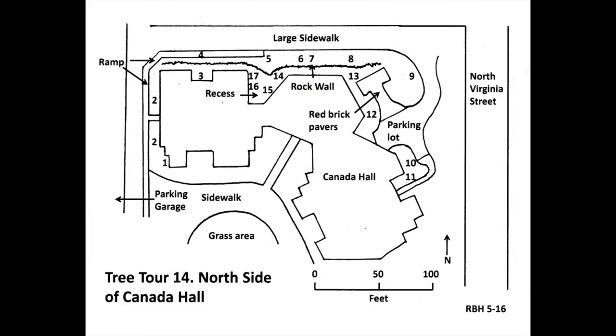It starts at the southwest corner of Canada Hall and goes around the building clockwise, ending in the recess in the building on the north side. All the trees are between sidewalks and the building. Unless otherwise noted, all trees were planted with the original landscaping in 1993. There is a pause of two seconds after each tree to let you get to the next tree, but if you haven't yet reached the tree or need extra time to locate or contemplate it, please press pause until you are ready and press play.